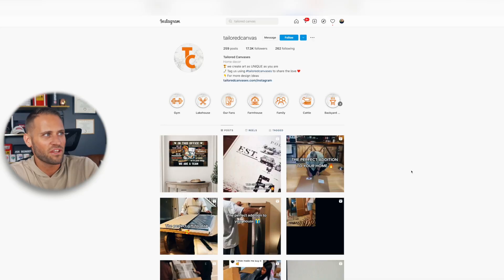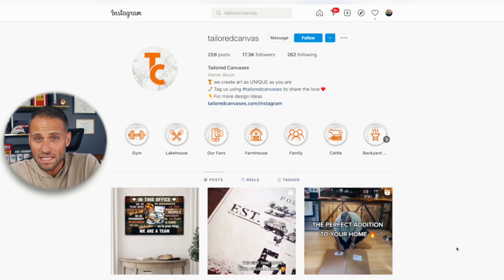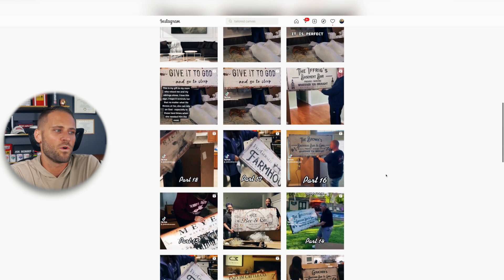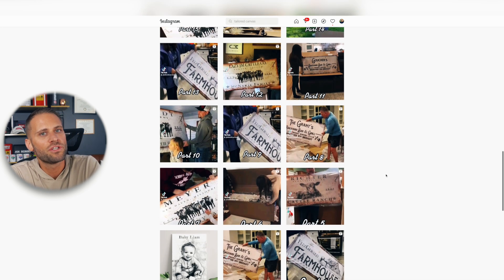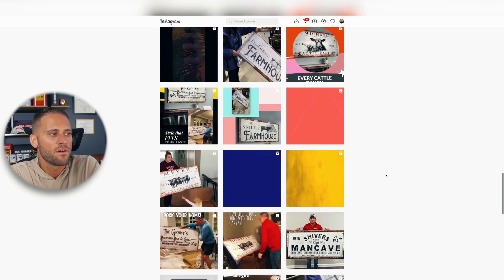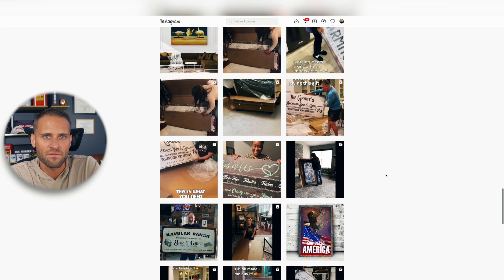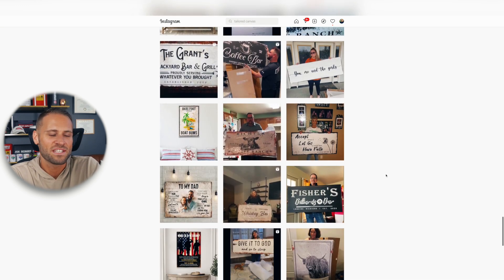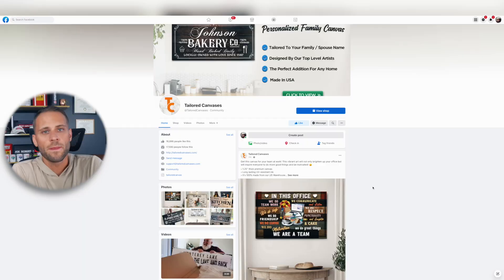Before I show you their Facebook ads and all the different Facebook pages this store is running, I wanted to show their Instagram account. They've been able to grow it to over 17,000 followers. Basically, what they do is post videos of their customers opening their products, which is a really awesome way to market. Getting people to do this can be difficult — I would imagine customers are receiving a follow-up email asking them to film themselves opening the canvas in exchange for some sort of discount. There are literally dozens of different customer videos. This is great because you can share them on social media and also use them as ads — and that's exactly what this store has done.